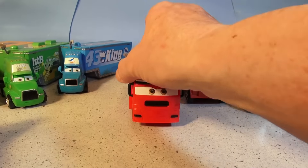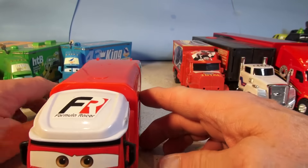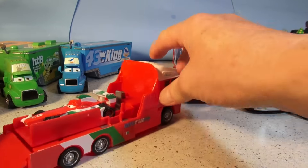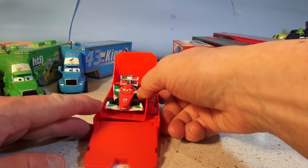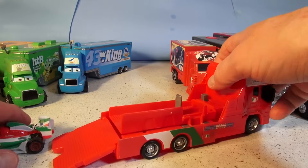This one here is in Cars 2. His name is Saul — remember Saul? He is the hauler for Francesco Bernoulli. Check this out — it goes like that, and you push his button and it shoots the car out.